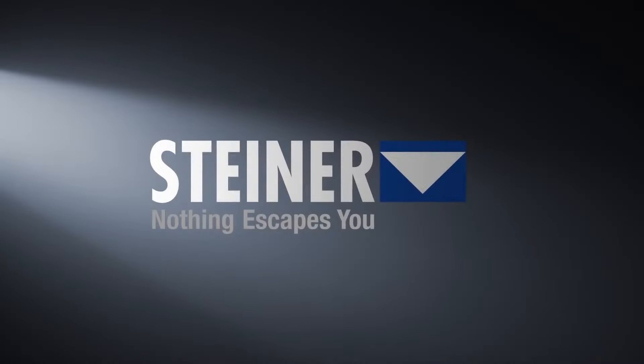Available at all quality camera stores. Visit our website for your nearest Steiner Australia authorized dealer.